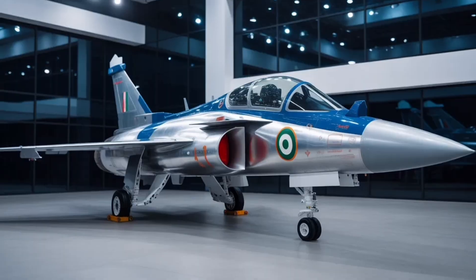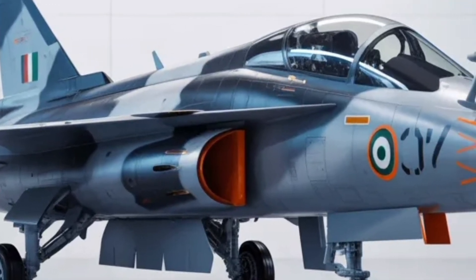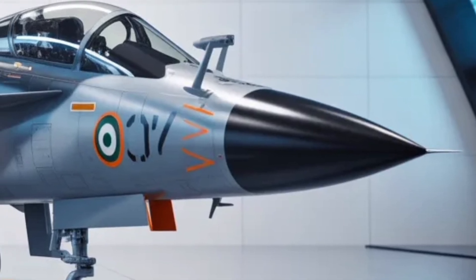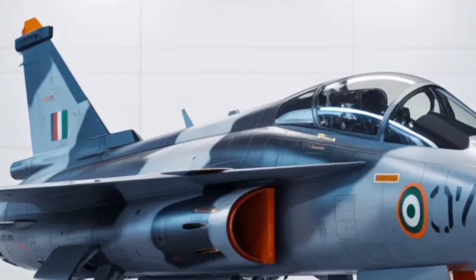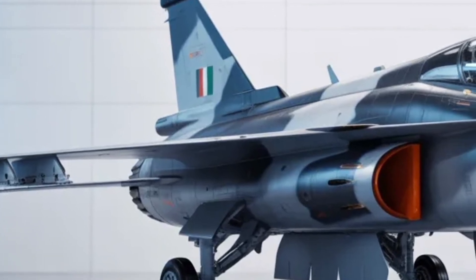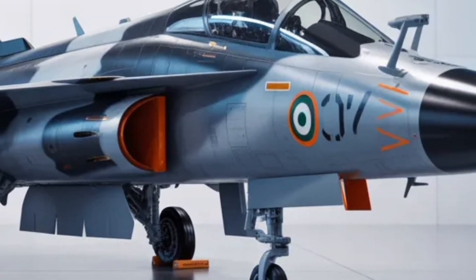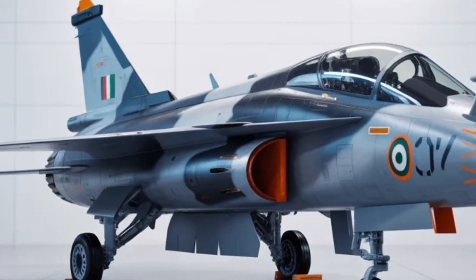Now let's talk about what truly powers this beast — its performance and engine capabilities. The HAL Tejas MK2 is equipped with the GEF-414IN-S6 engine, a powerhouse capable of producing 98 kilonewtons of thrust, enabling the aircraft to reach speeds of Mach 1.8, or roughly 2,200 kilometers per hour. This engine represents a 60% increase in thrust over the previous Tejas MK1A. That means faster climb rates, higher altitude ceilings, and more flexible mission profiles. With a combat range of nearly 1,000 kilometers and a ferry range of over 3,000 kilometers, the Tejas MK2 can take on missions previously reserved for heavy twin-engine fighters.